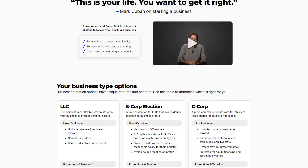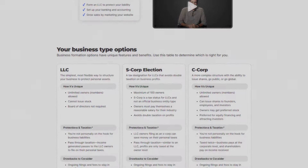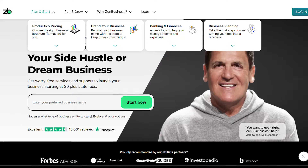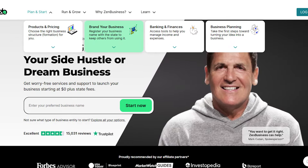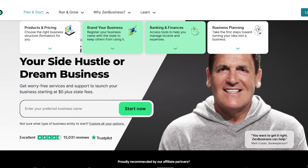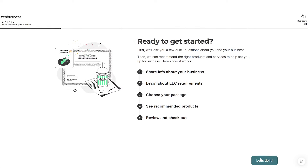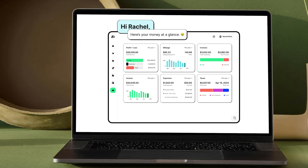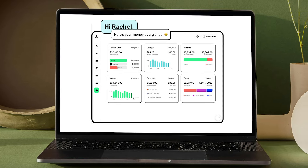Now before moving on, it's important to know that ZenBusiness is one of the most popular and well-known service providers for launching a business as an LLC. It offers a wide range of services from registering a business name to opening a bank account and managing finances. Once you sign up, you'll get access to a personalized dashboard to store important documents, get alerts about state compliance, and even manage your business website.